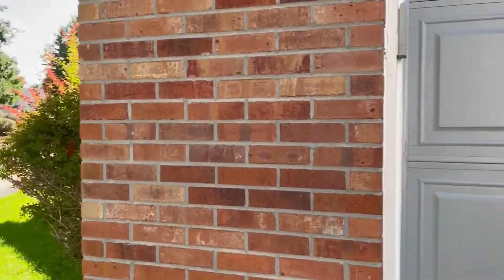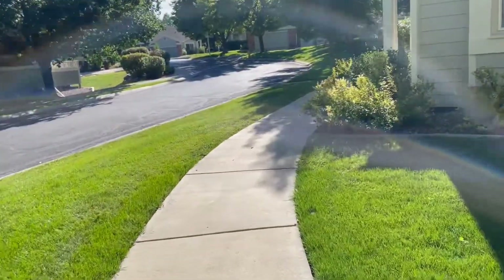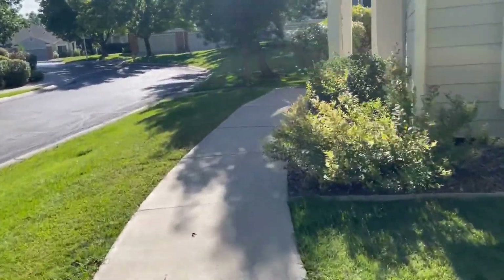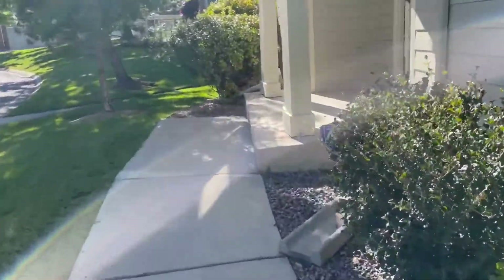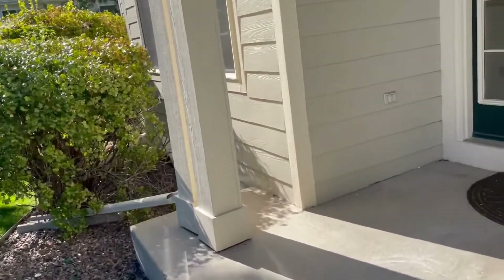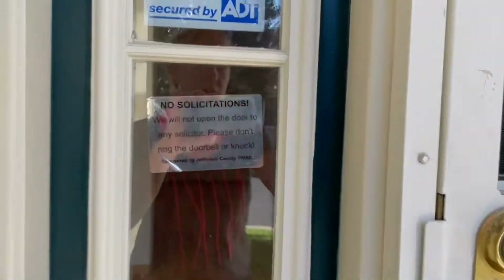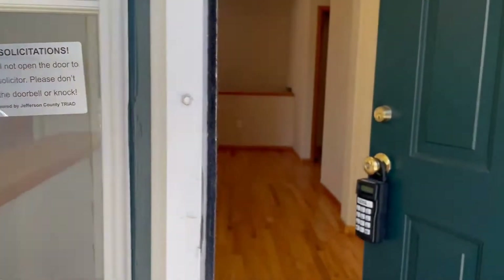As you're coming into the home, you do have a two-car attached garage. There's a nice little pathway up to your front door. We are in Arvada, Colorado, right off of 64th and Ward. You've got some restaurants close by and easy access into Golden and different areas that way.